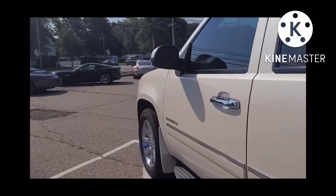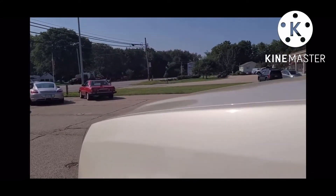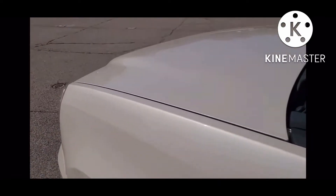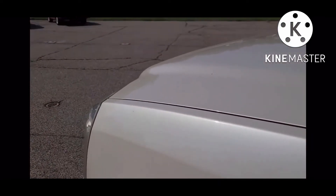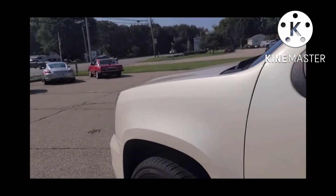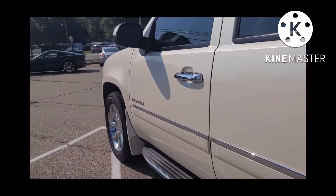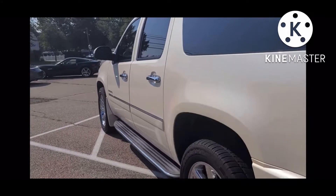Starting here in the exterior, you'll find the bodywork finished in a really nice, kind of off-white color. It's not quite that pure white you may be used to seeing. It's got a beautiful metallic quality to it. The paint's in very nice condition. You will find small instances of touch-up paint used, but largely presents very well as we make our way back on the driver's side.